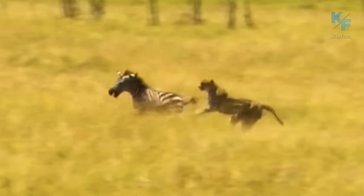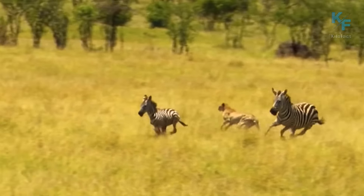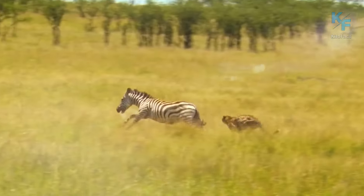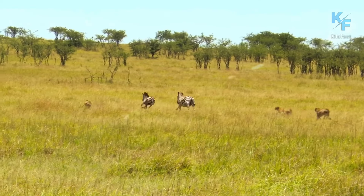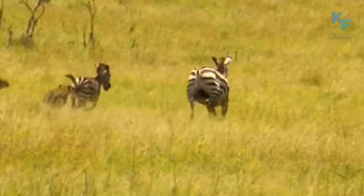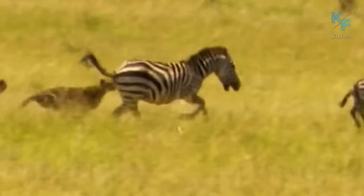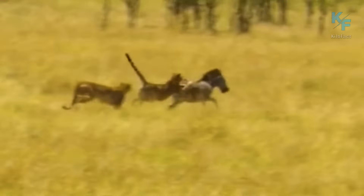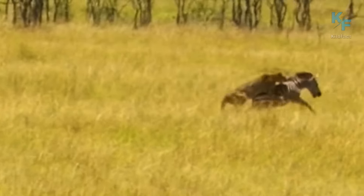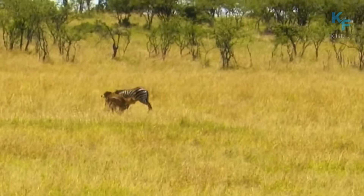Another example of targeting weaker or defenseless prey is demonstrated by this incident. Even a young zebra can create many problems for a single cheetah. Soon, other predators came to the cheetah's aid and even attempted to attack an adult individual. However, realizing that it would be easier to deal with a young one, they attacked the weaker prey. The result was not in favor of the zebra.